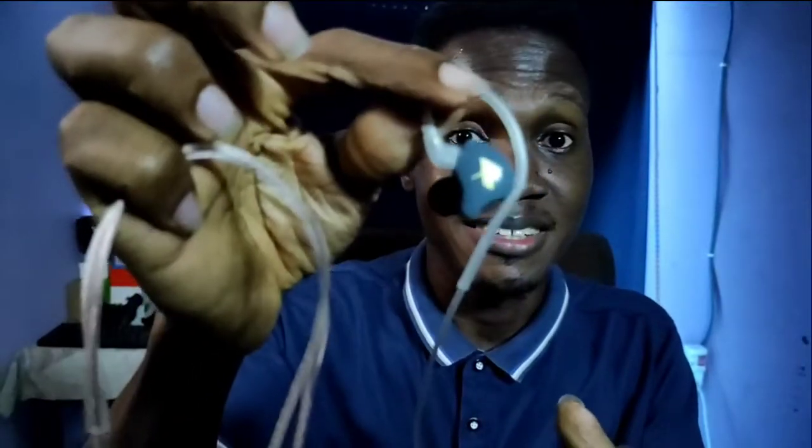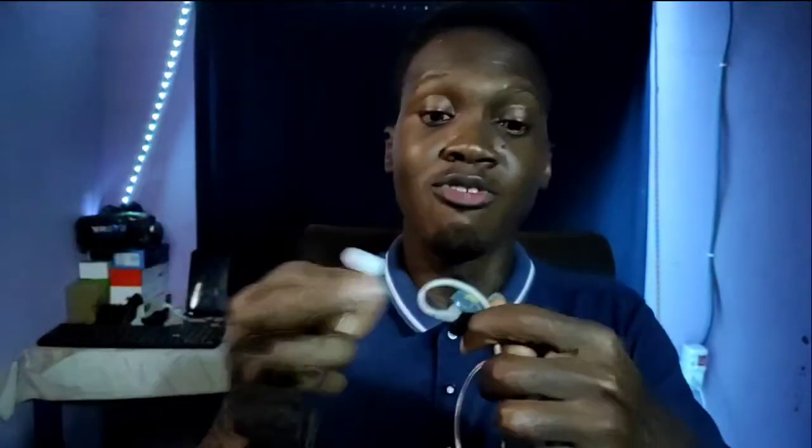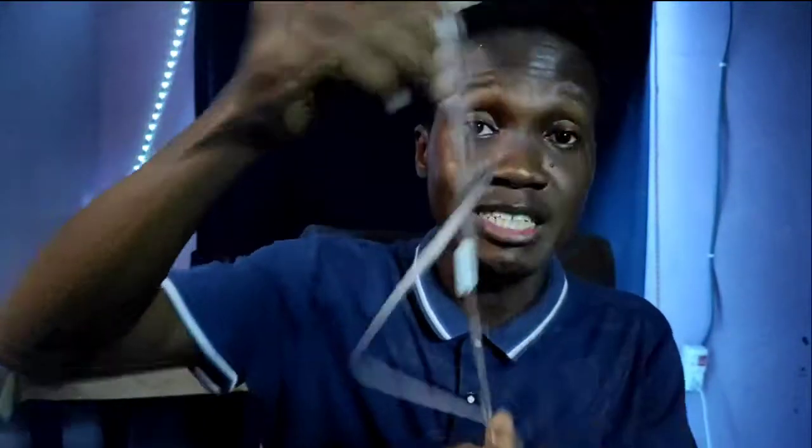A benefit of balanced armature drivers is that they are very small — you could pack as many as ten into something like this IEM housing. When you compare sizes it's clear there's really no contest. Now, balanced armature drivers are expensive — if you buy an IEM that says it has balanced armature drivers, it's probably going to cost more. But they're also small, they produce richer sounds with lots of detail and clarity, especially when several are used together. The only downside is the expense — other than that, they're really good.